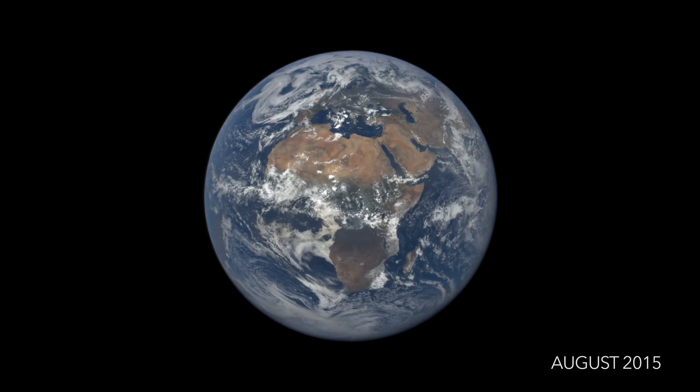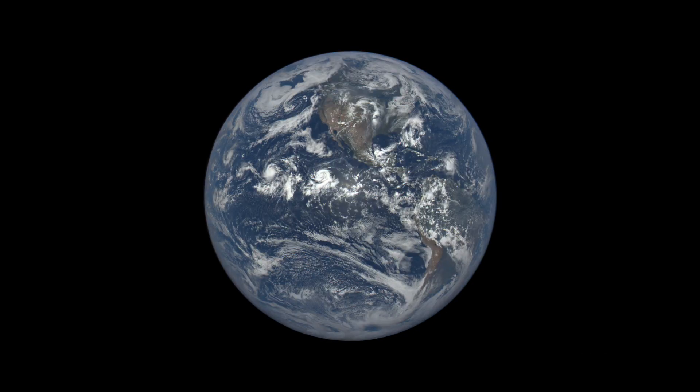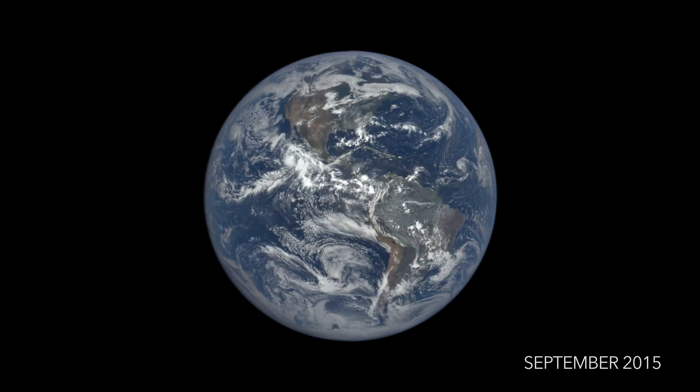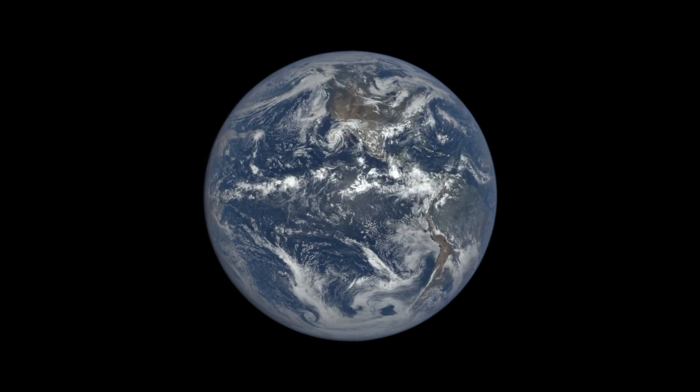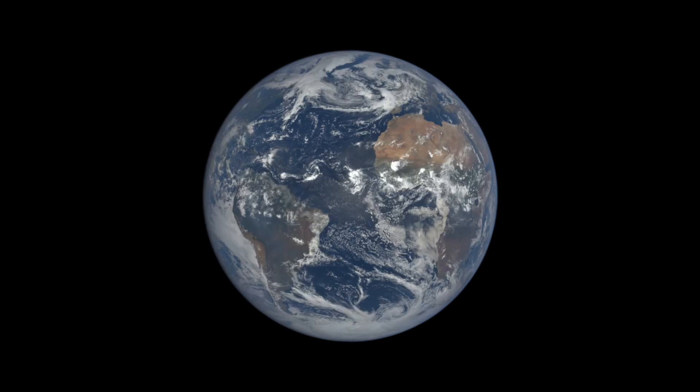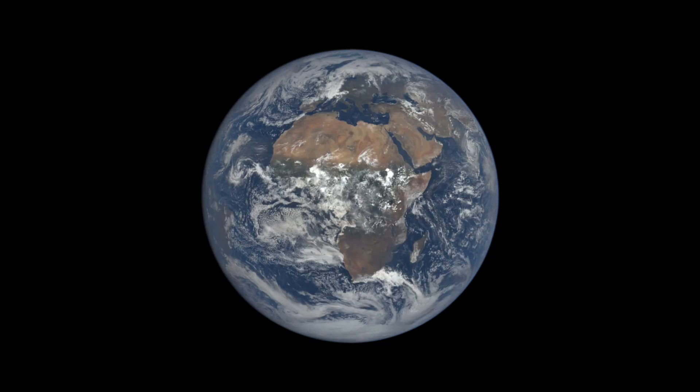EPIC is an earth science instrument aboard the DSCOVR satellite, which launched in February 2015. The spacecraft always remains between the Sun and the Earth, approximately one million miles away, at a special gravitational balance point known as Lagrange 1.